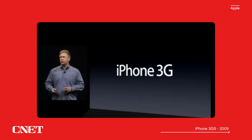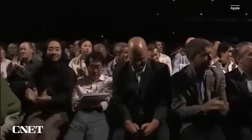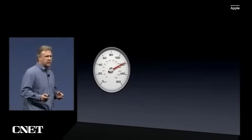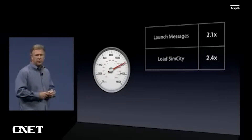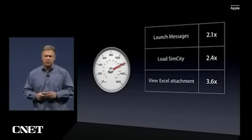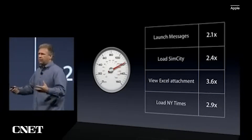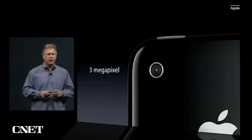An entirely new version: the iPhone 3GS. The S simply stands for speed, because this is the most powerful, fastest iPhone we've ever made. Something as simple as launching a messaging application — 2.1 times faster. Loading a game like Sim City — 2.4 times faster. Viewing attachments in emails like an Excel attachment — 3.6 times faster. Going to a graphically intense JavaScript website like the New York Times — 2.9 times faster.